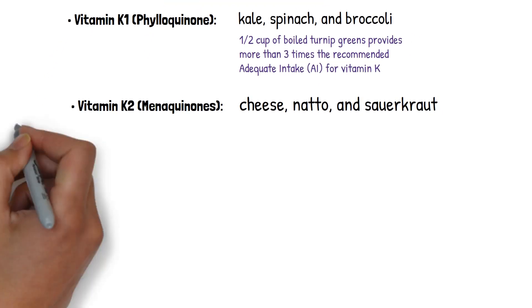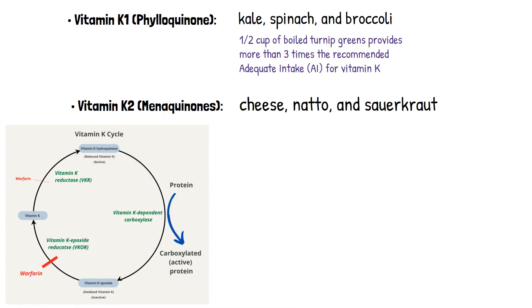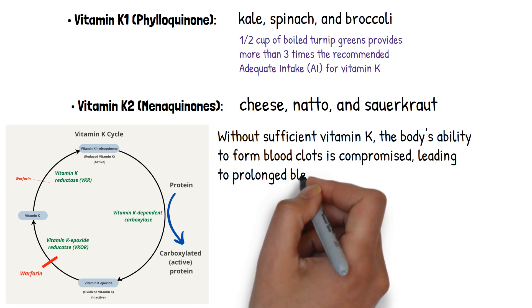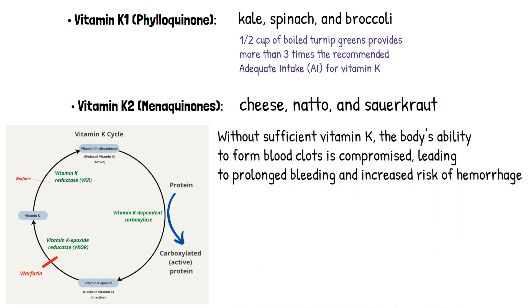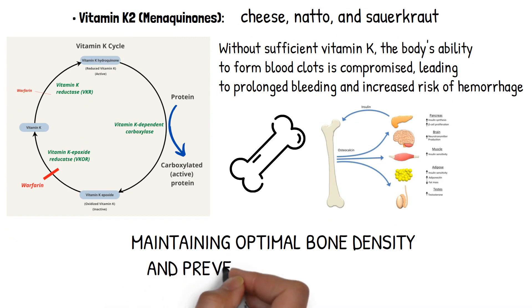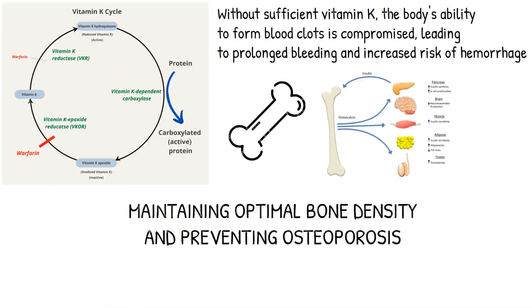Vitamin K is essential for the synthesis of clotting factors in the liver, which play a key role in the coagulation cascade. It helps convert precursor proteins into their active forms, allowing blood to clot properly. Without sufficient vitamin K, the body's ability to form blood clots is compromised, leading to prolonged bleeding and increased risk of hemorrhage. Additionally, vitamin K contributes to bone health by activating osteocalcin, a protein involved in bone mineralization. Osteocalcin binds calcium and promotes its deposition into the bone matrix, enhancing bone strength, reducing fracture risk, and maintaining optimal bone density to prevent osteoporosis.